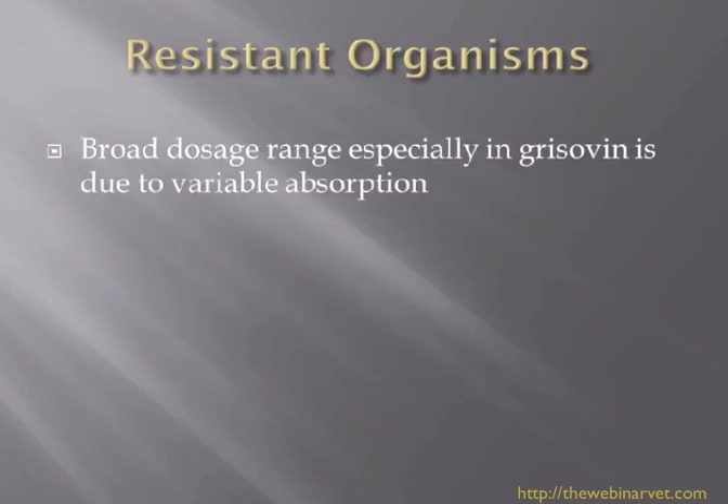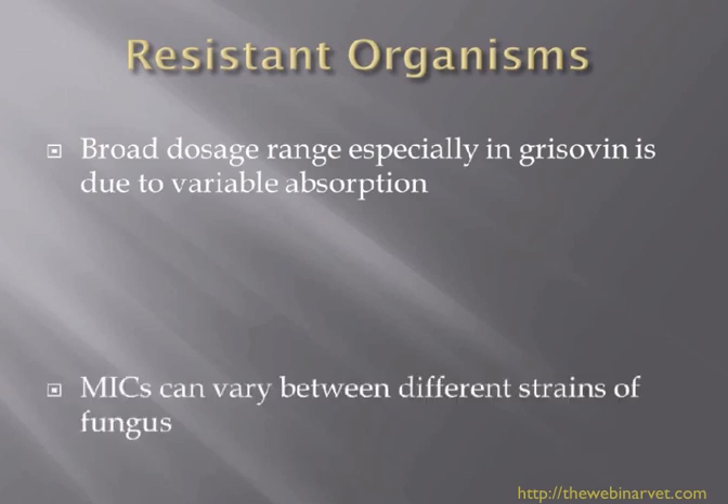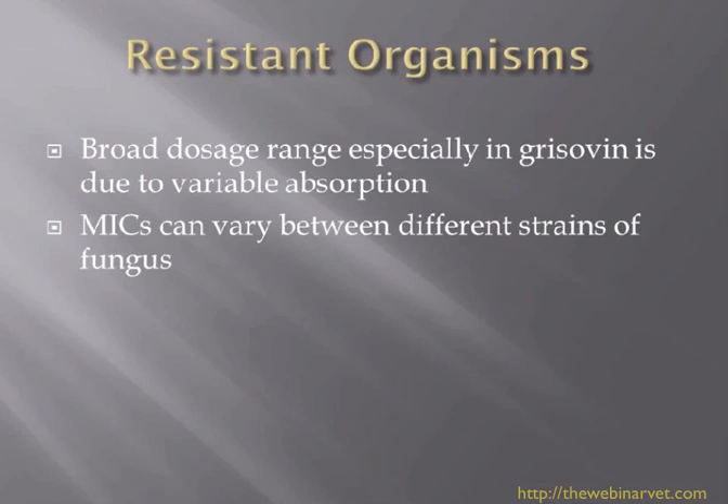With resistant organisms, certainly with griseofulvin, we knew that we often needed a very broad dosage range. This was partly due to the fact that griseofulvin was very variably absorbed, and we used to recommend giving it with some fatty food to help absorption. Mean inhibitory concentrations can vary between different strains of fungus, so one dose fits all doesn't work as well in fungi as in bacteria, and this seems more apparent in dermatophytosis.